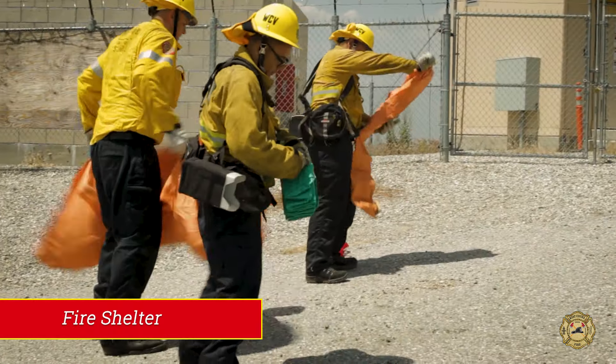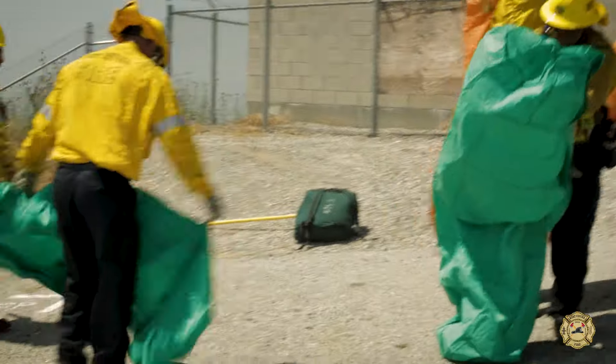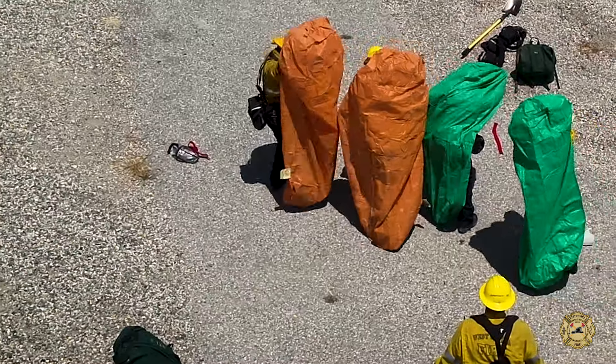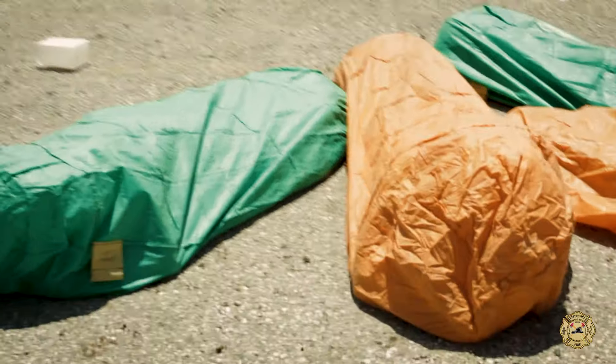One of the things we teach our firefighters every year is how to deploy a fire shelter. A fire shelter is part of our personal protective equipment and is required to be worn on every wildland fire incident. We train on how to get into this shelter so that in the unlikely situation that you are caught or overrun by fire, you can deploy the fire shelter to help increase your survivability.